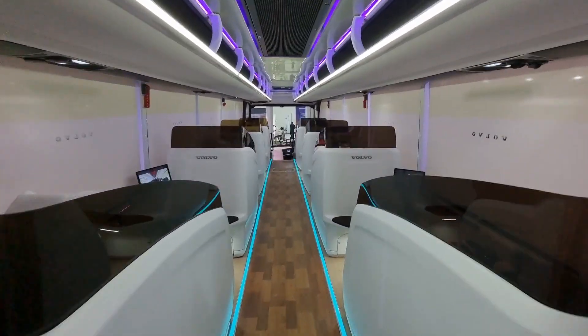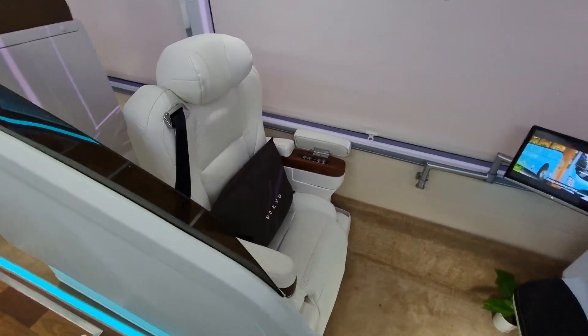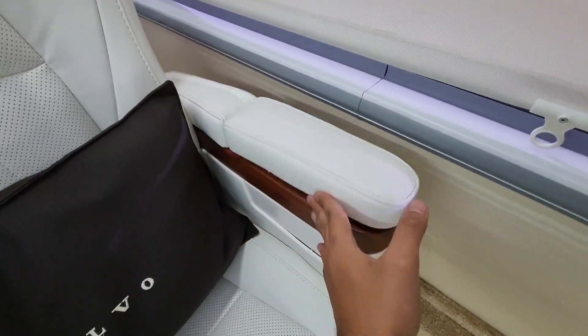Let me show you the seats. These are the business class seats — very luxurious. Here we have a control for recline and incline.